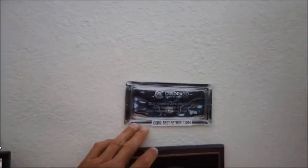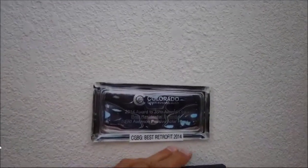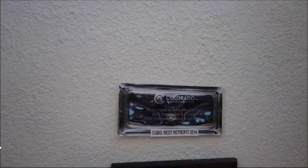This is the Colorado Green Building Guild Best Retrofit of 2014. It's still considered a retrofit because we've gone so much further than SARI did when it was built. John says he doesn't want to just be teaching old 1981 technology.